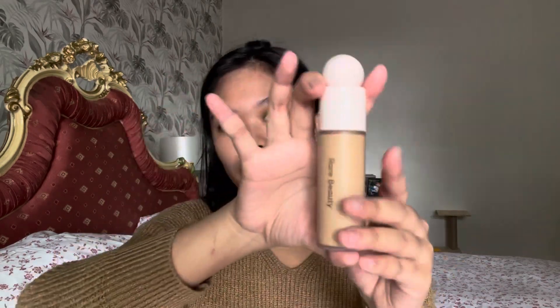I'm gonna use the Rare Beauty foundation in 230N. It's a shade lighter than I'm used to, so I'm gonna be using it as concealer. I put it here, here, here, here, a little bit here and down. I tend to avoid putting anything on my nose because that's where I'm oiliest.